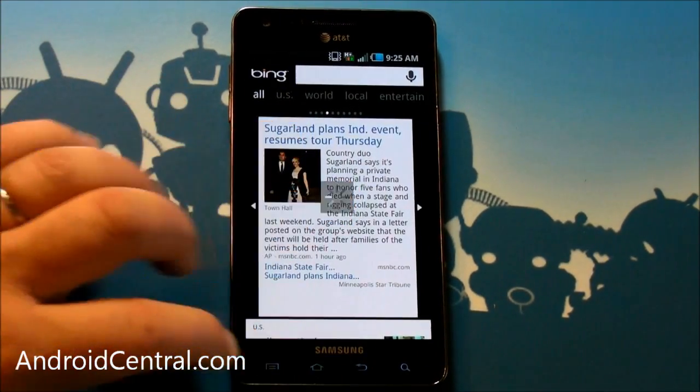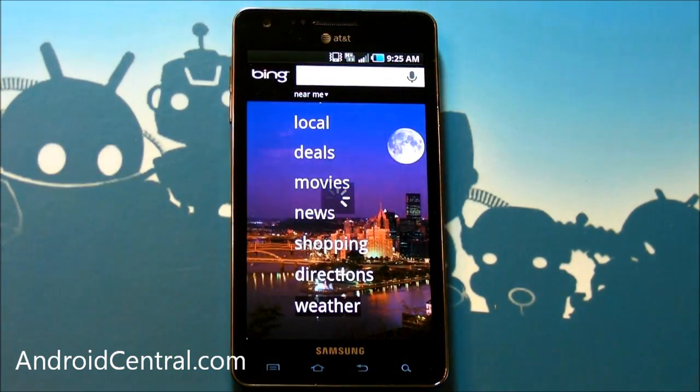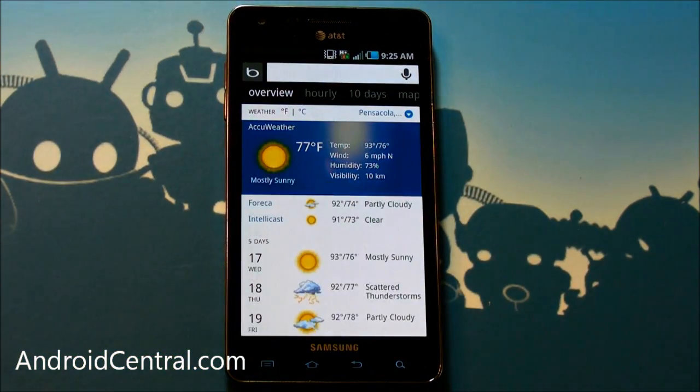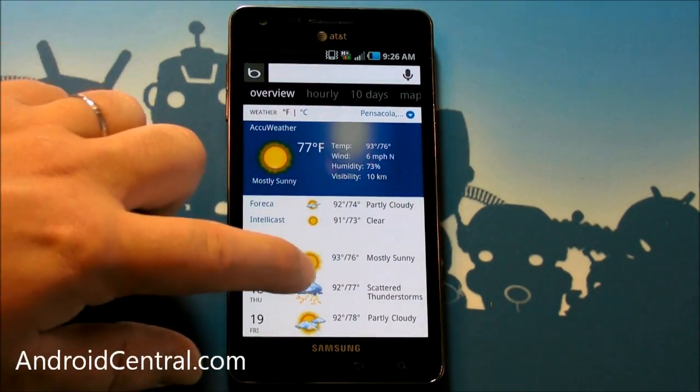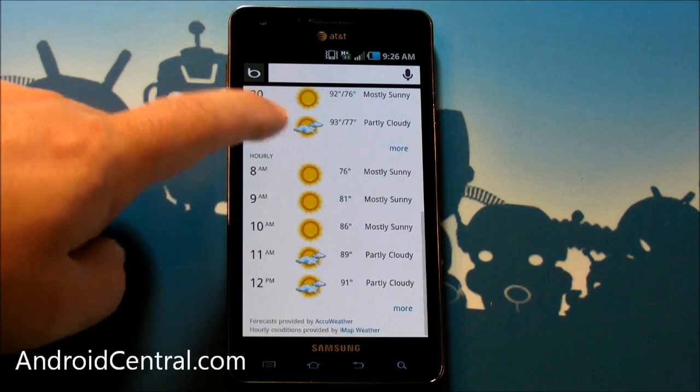Let's see what else we get. News, shopping, and weather — let's see the weather. Alright, that's not horrible. They're using AccuWeather, you get a five-day forecast, next week, or hourly — okay, cool.